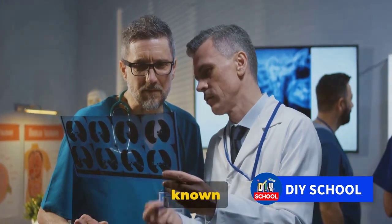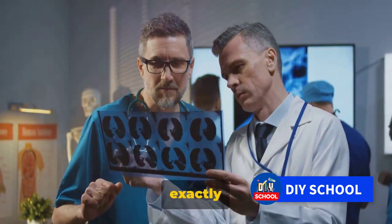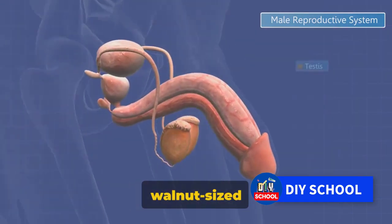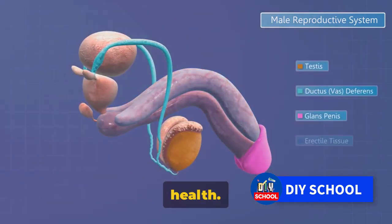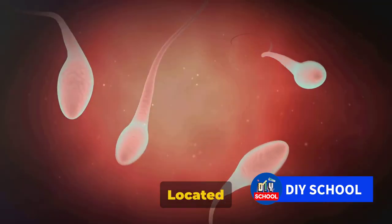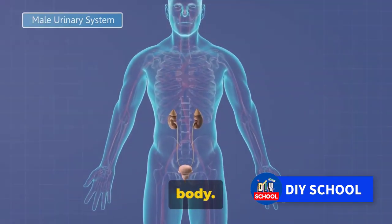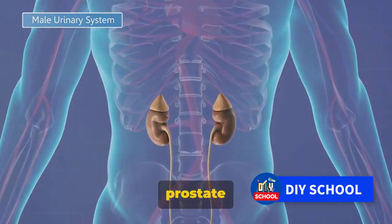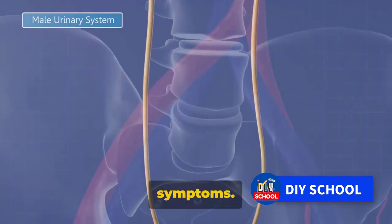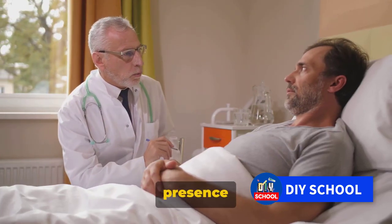Prostate enlargement, also known as BPH or benign prostatic hyperplasia, is a common condition affecting many men. The prostate is a small, walnut-sized gland that plays a crucial role in male reproductive health. It produces seminal fluid, which nourishes and transports sperm. Located just below the bladder, the prostate surrounds the urethra — the tube through which urine is expelled from the body. As the prostate grows, it may press against the urethra, causing a range of urinary symptoms. This growth is a natural part of aging and does not necessarily indicate the presence of cancer.